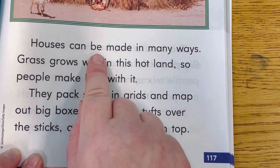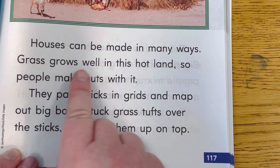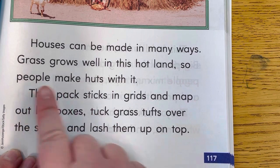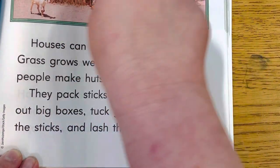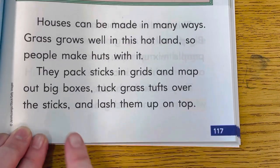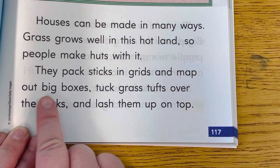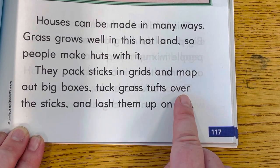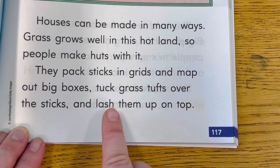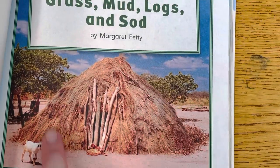Houses can be made in many ways. Grass grows well in this hot land, so people make huts with it. They pack sticks in grids and map out big boxes. Tuck grass tufts over the sticks and lash them up on top. Wow, that's neat.